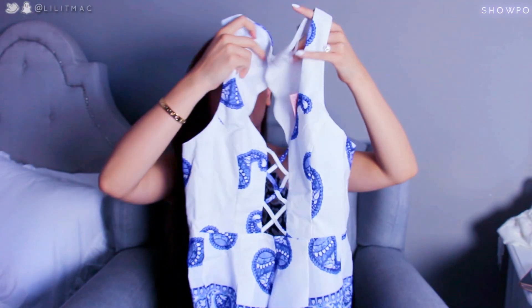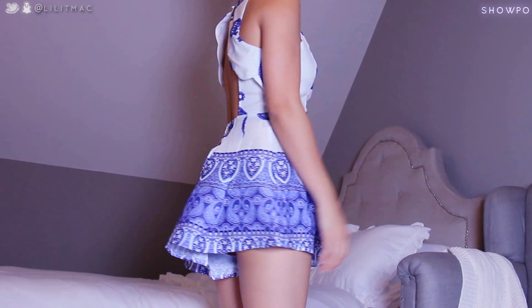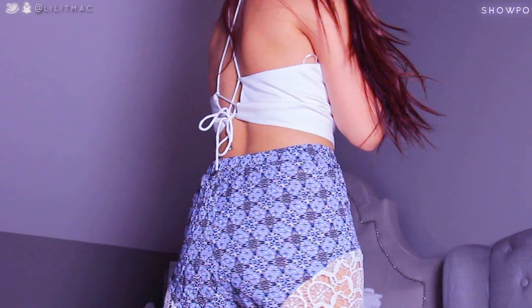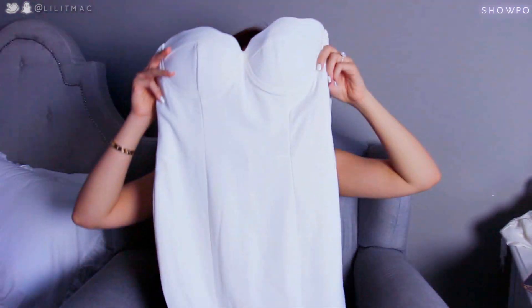I want to show you all the cute things I got from Showpo. This is legit one of my favorite rompers ever — it has this cool exposed back with a hidden zipper. I also got this killer crop top with cool crisscross detailing, it feels awesome. I'm definitely planning on wearing these with the high-waisted skinny jeans I got from Lulu's.